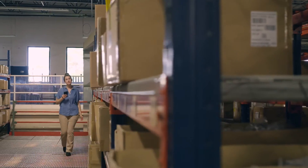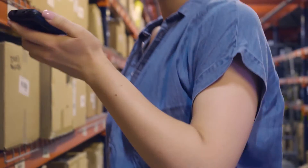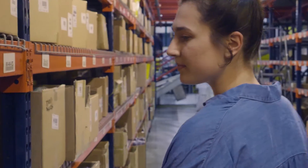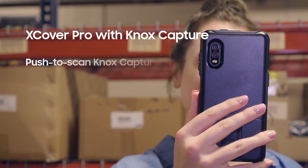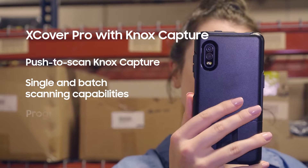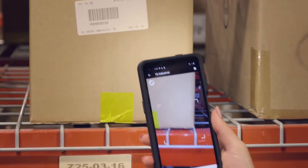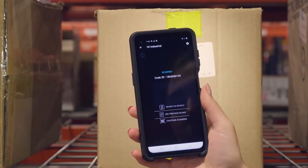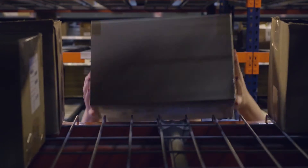The right mobile solution lets you retire single-use tools so workers only need to carry one device. Pop it into a magnetic ProClip mount carrier to go hands-free. Workers can use their devices to scan with Samsung's Knox Capture, powered by Scandit's award-winning data capture engine. Knox Capture integrates with your inventory solution and triggers special camera adjustment features designed especially for frontline use.